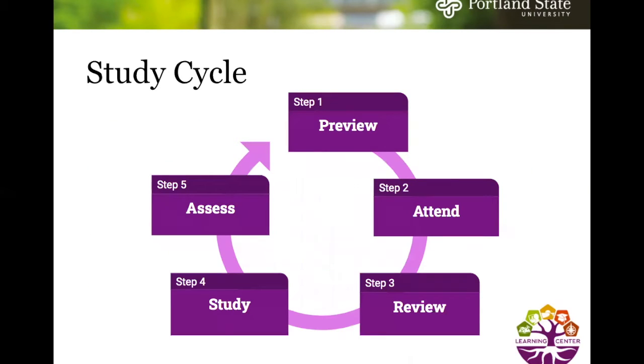The study cycle is something we're going to be going through today and it has five steps. Those five steps are preview, attend, review, study, and assess.